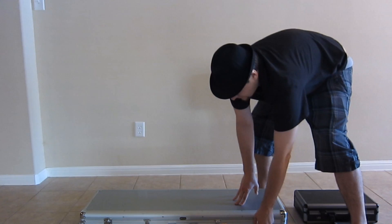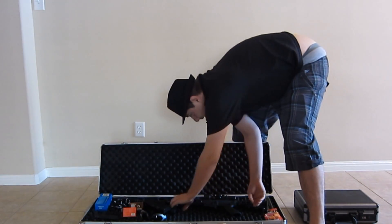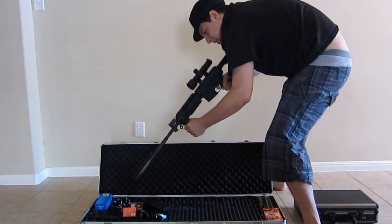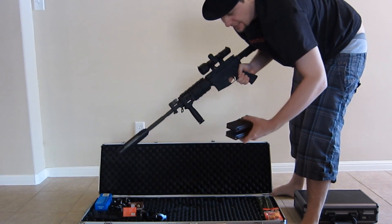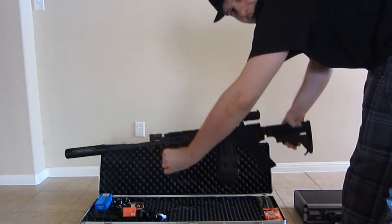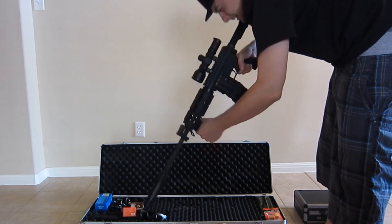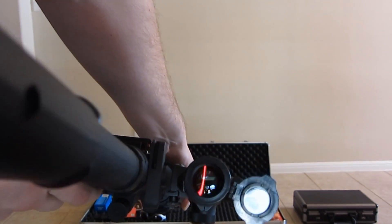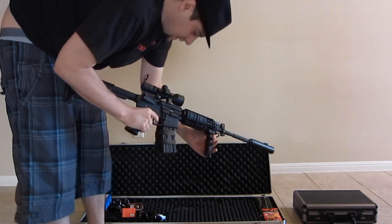Moving on to the big firepower — the real thing. This is an M4A1. I unlocked the grip for it — better stability. This is a fake suppressor, and I'm running scavenger pro so I've got extra magazines. The telescoping stock, and it also has red laser crosshairs. If you look down the sights, it lights up the red crosshairs.